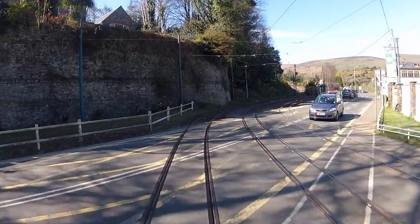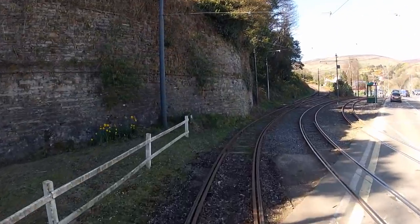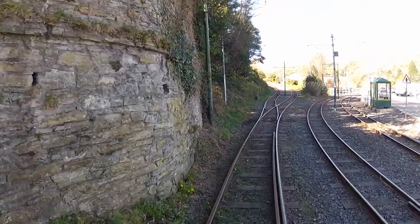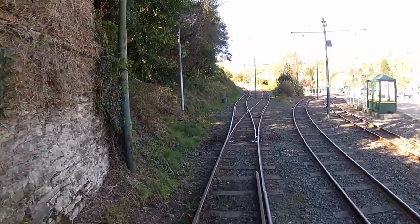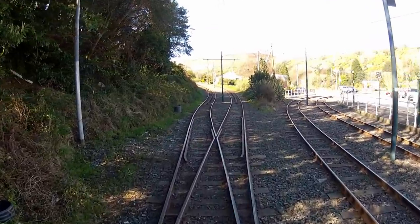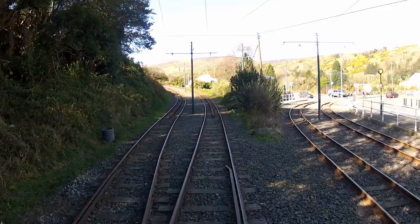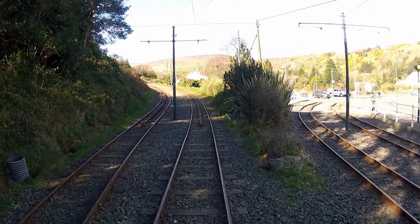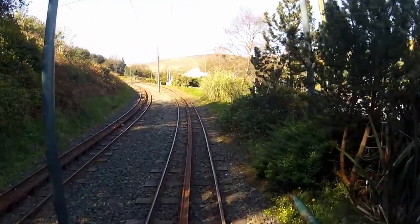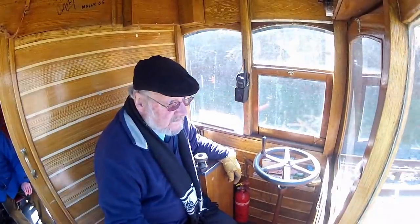Traffic on the main A2 road from Douglas to Ramsey comes to a halt — we have right of way. And we cross in parallel with the lines of the Manx Electric Railway to our right, a system which predates this one by just a few years. We immediately branch off to the left, and our one track becomes two in preparation for the climb. As the ascent begins, notice the centre rail between the tracks. This is the Fell inclined rail system, and we'll hear more about it shortly.